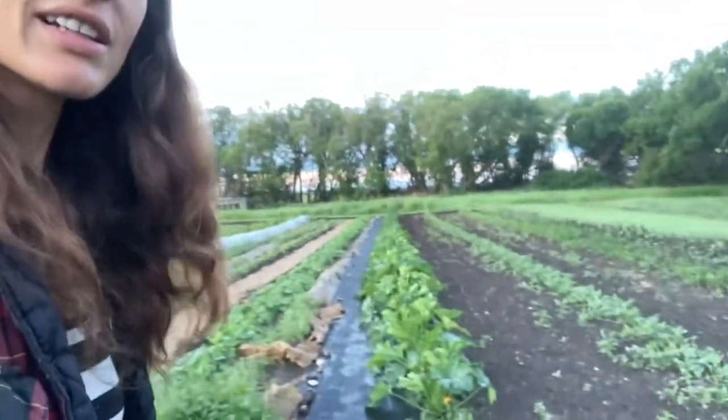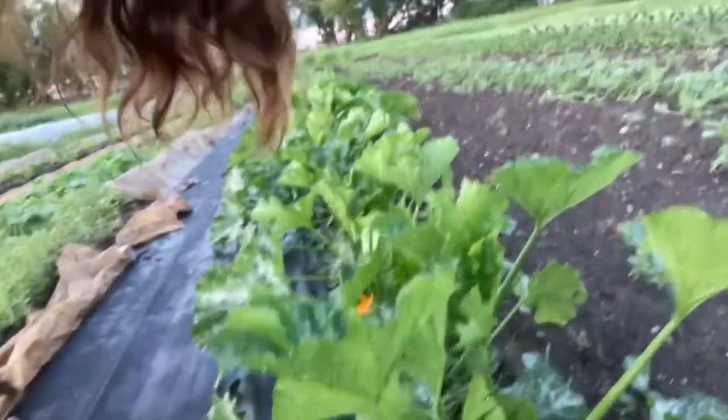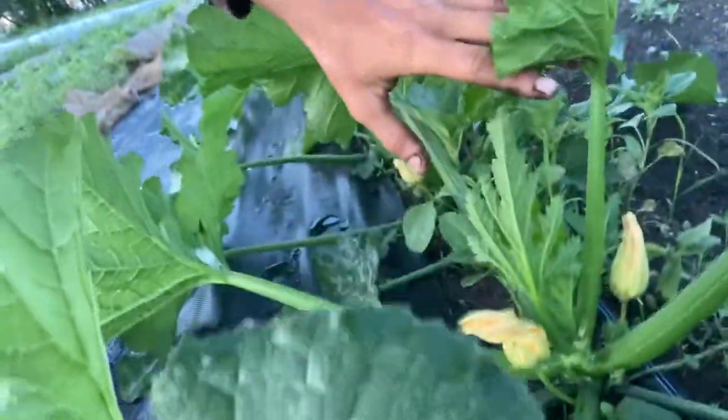So that's cucumbers, and then this is zucchini, which was very, very sad last time I did a video, and now we're going to have zucchini this week — so that is exciting.